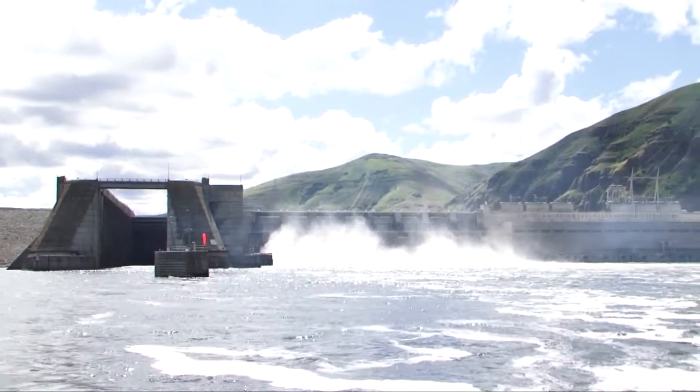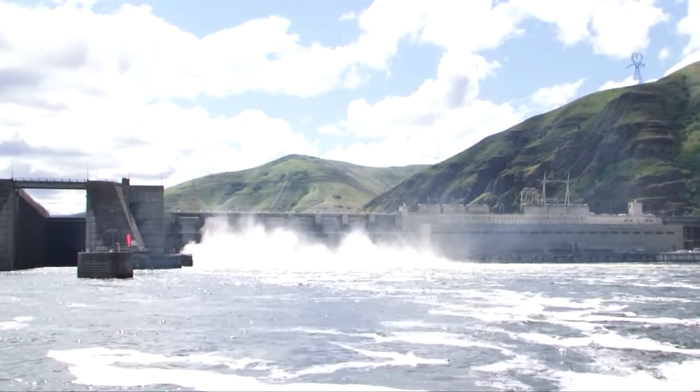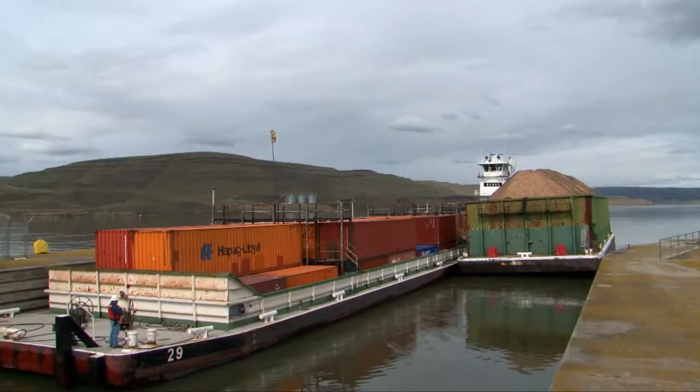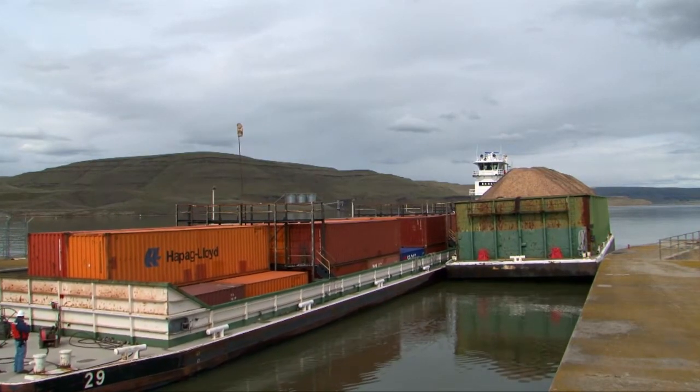Dams in the Columbia River Basin provide clean, renewable, reliable, flexible, and efficient hydropower. Navigation locks on the Lower Columbia and Snake Rivers help transport about 10 million tons of cargo each year.